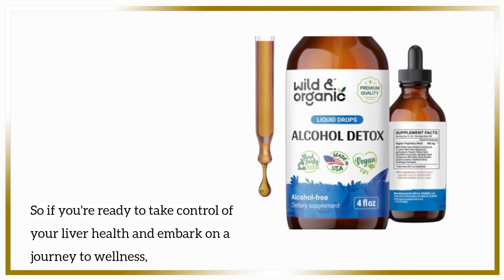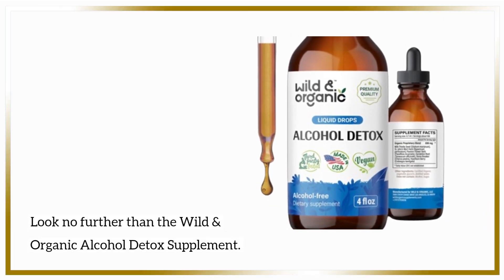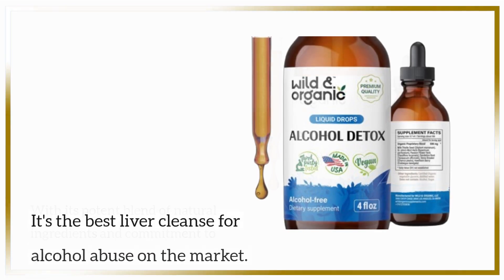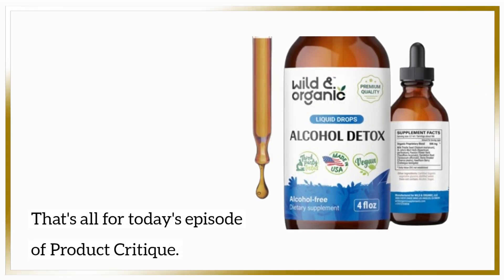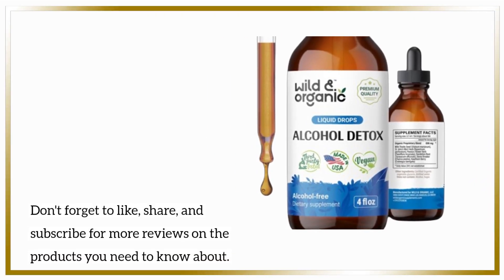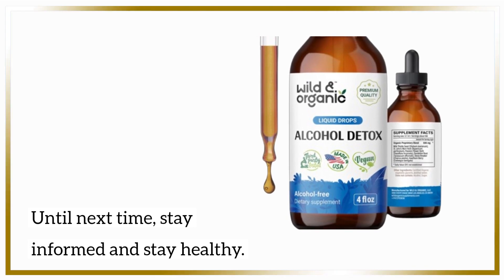So, if you're ready to take control of your liver health and embark on a journey to wellness, look no further than the Wild and Organic Alcohol Detox Supplement. With its potent blend of natural ingredients and commitment to quality, it's the best liver cleanse for alcohol abuse on the market. That's all for today's episode of Product Critique. Don't forget to like, share, and subscribe for more reviews on the products you need to know about. Until next time, stay informed and stay healthy.